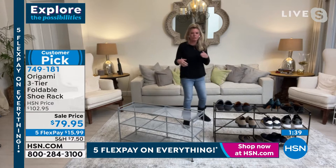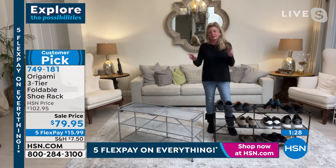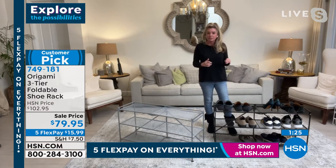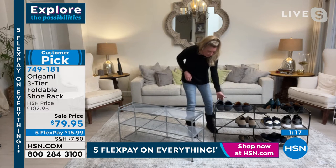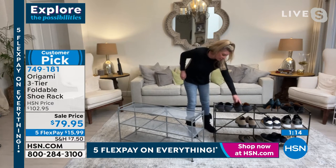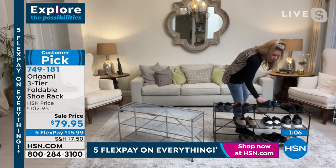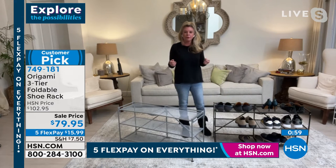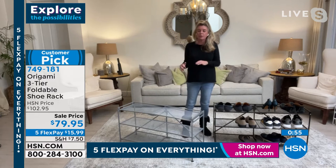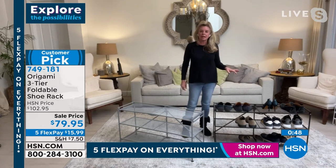I literally dragged this out of my husband's closet for tonight's show. Even put my stilettos on it — nothing falls through, nothing buckles, nothing bows. Powder-coated steel won't rust, chip, or corrode. If this is your entryway or mudroom, take everything off and let it air dry — it's perfect for that. Three layers of storage. The struggle is real when it comes to storing shoes, and there's not a good solution out there — until this.